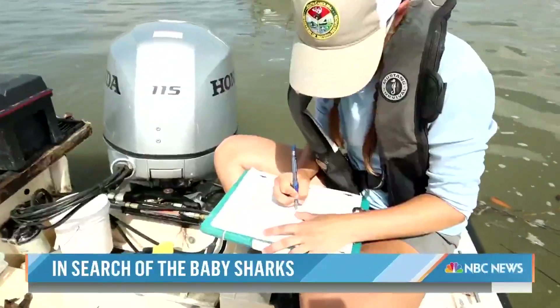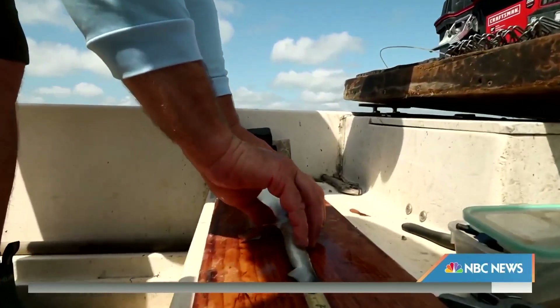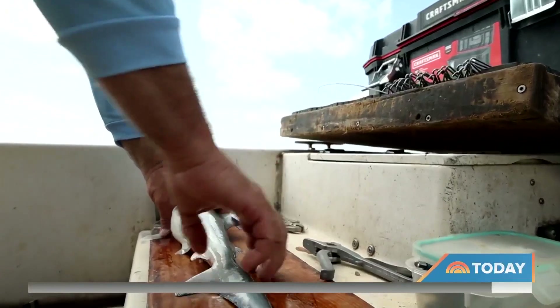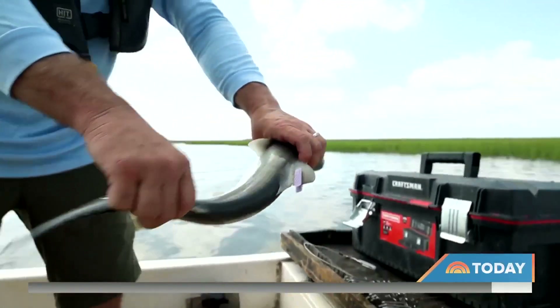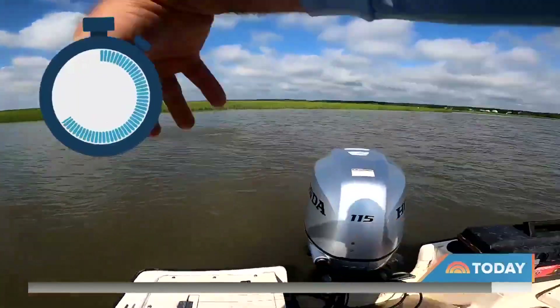Partly healed. Female. They record the sex, age, and length — 457, 573 — then tag the dorsal fin where it doesn't hurt. Tag number 72651. Then back in the water they go, all in under a minute.